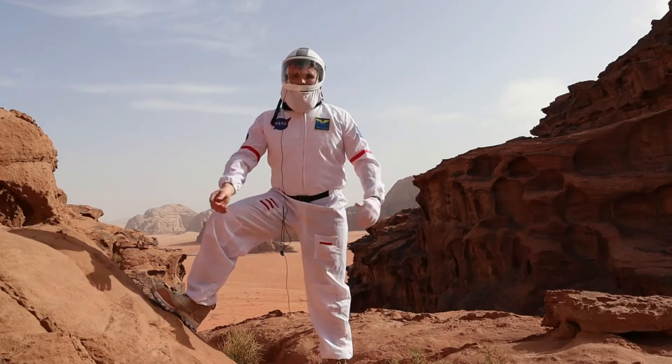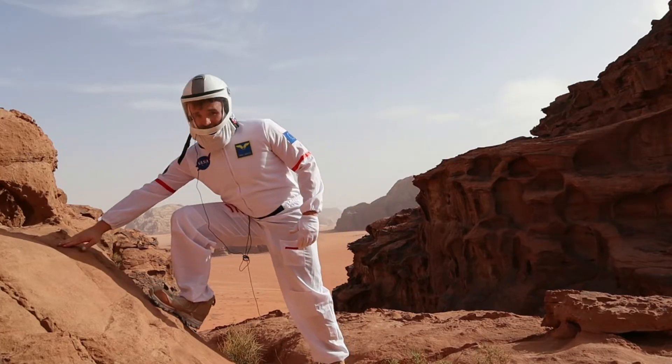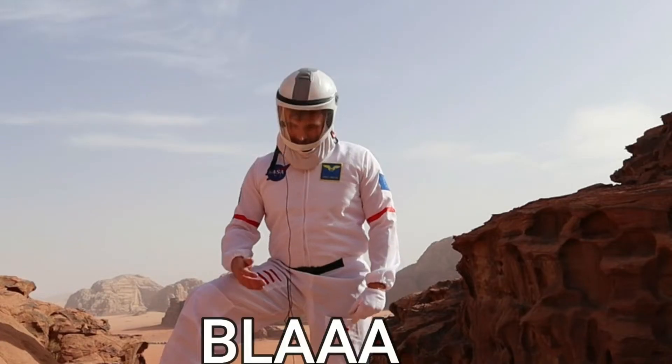As you can see, Mars is a terrestrial planet. This means it's a rocky planet that I can walk on, unlike Neptune or Saturn, which are gassy planets.